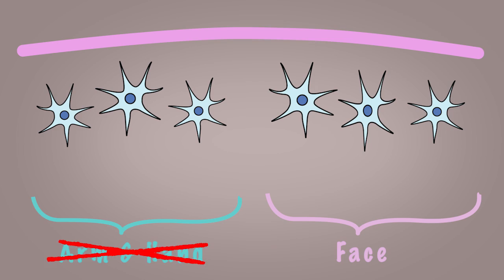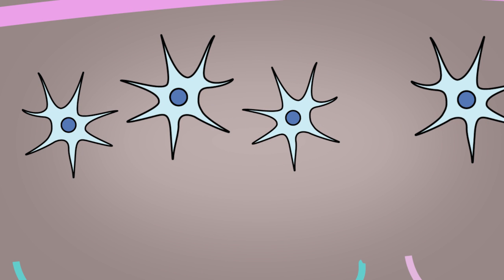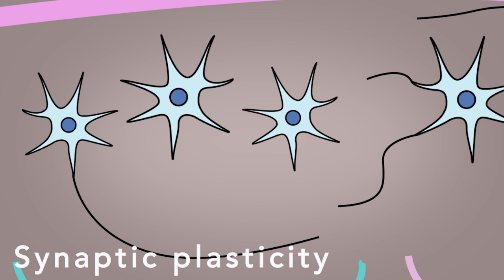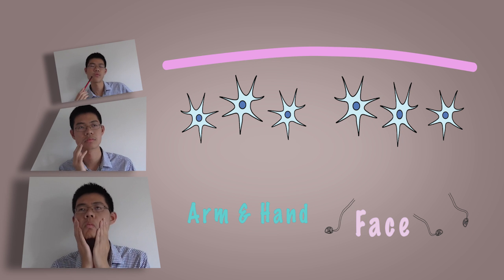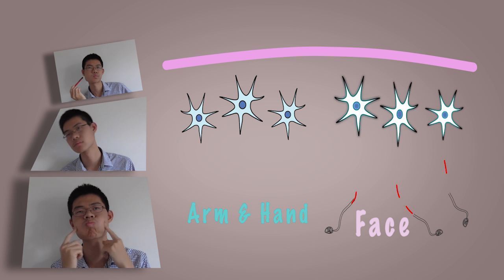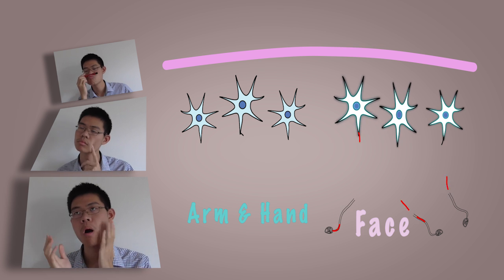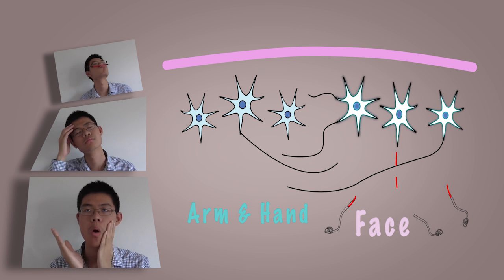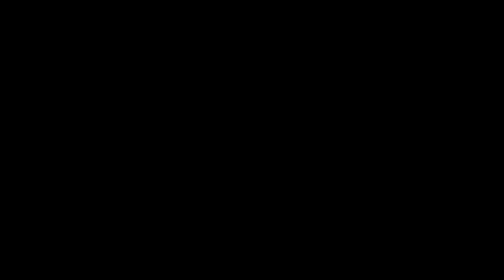For upper limb amputees, the cells in the face area get a bit greedy and hijack the unused limb cells in the cortex. This invasion occurs by making new connections. Whenever upper limb amputees touch a part of their face — which is quite a lot during any given day — not only are the cells in the face area stimulated, but the connected limb cells of the cortex are also stimulated, therefore tricking the brain into feeling phantom sensations in the amputated limb.